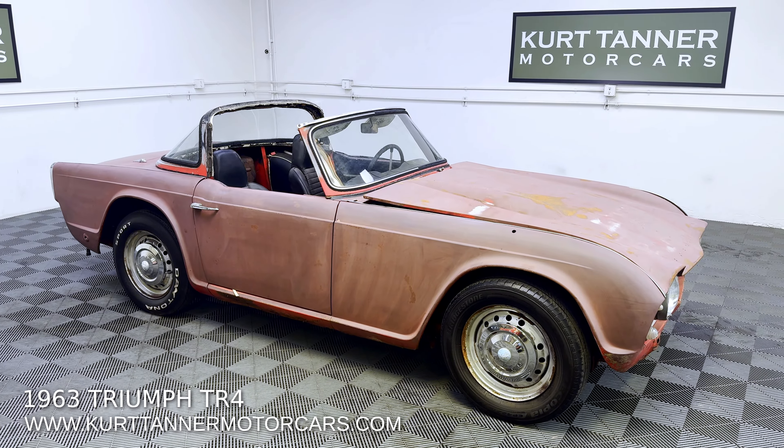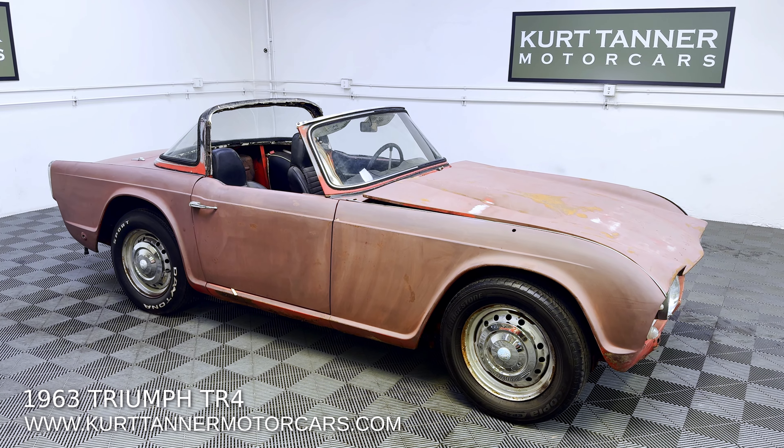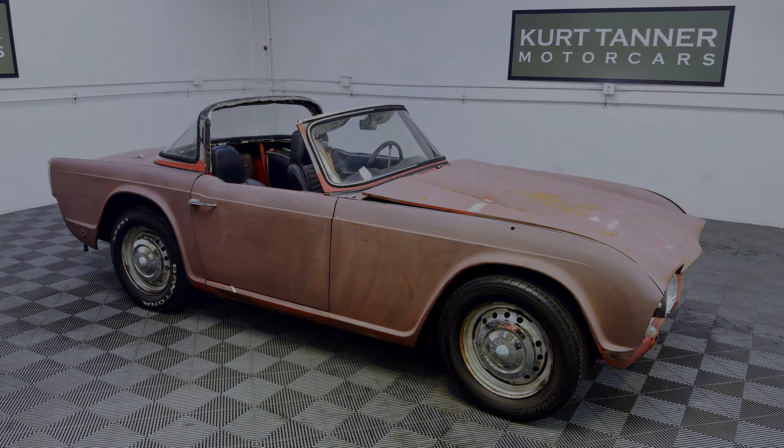Have a look at the undercarriage photos. There's a little bit of body damage on the front valance, but it's super, super desirable — a '63 TR4 with that Surrey top configuration. This car originally was finished in signal red, black interior, four-speed disc wheels, Surrey top car, and a good restoration project going forward. www.kurttannermotorcars.com.